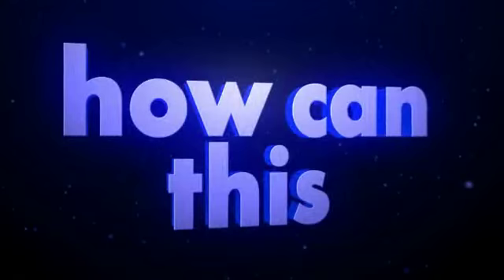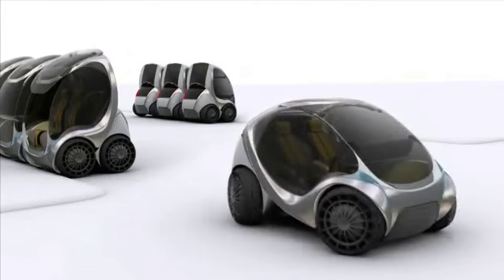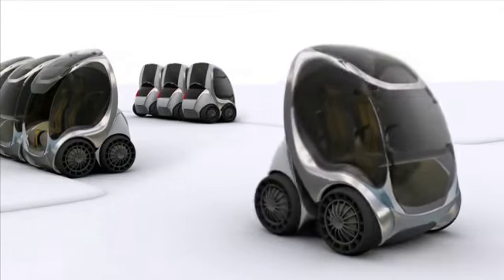We have the steering, the drive motor, and suspension, all built in a single unit. With electric motors in the wheels, there's no need for an engine up front, and that lets you do some pretty interesting things.